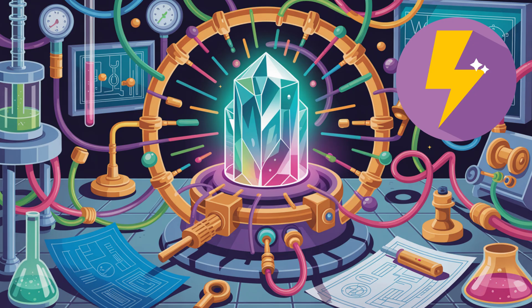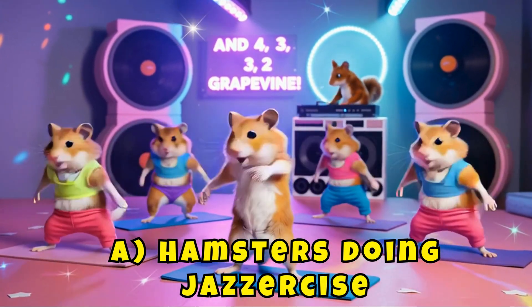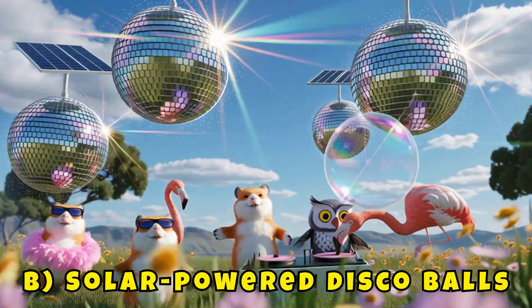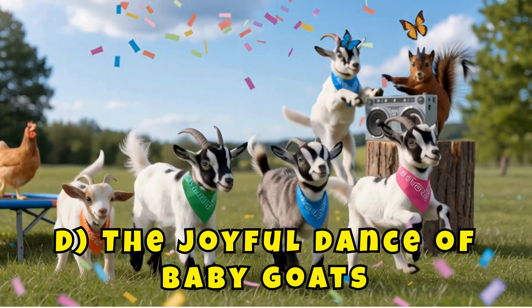Design your machine. Next up, your machine's power source. A: Hamsters doing jazzercise. B: Solar-powered disco balls. C: A spaghetti-powered crane. D: The joyful dance of baby goats.